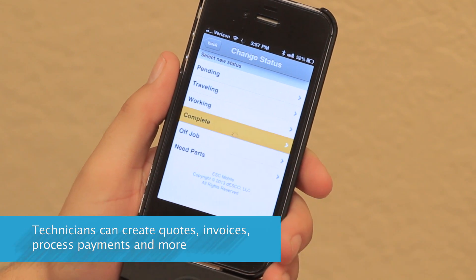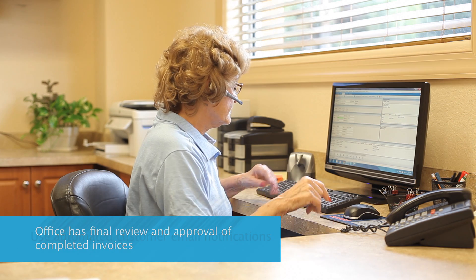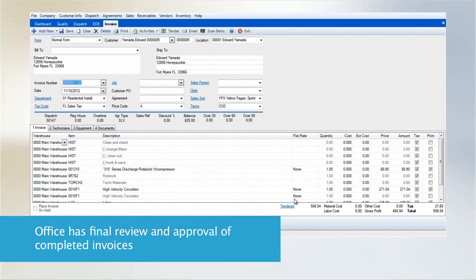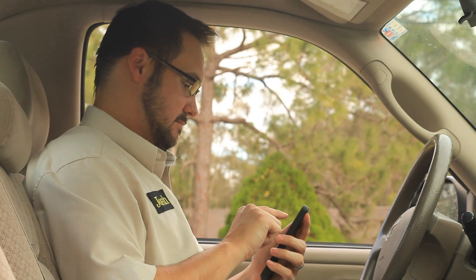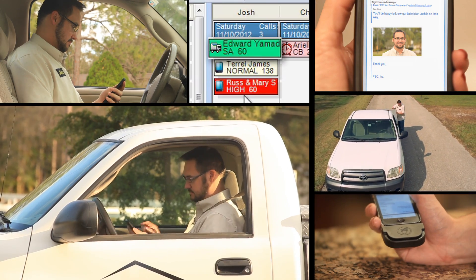After the job is complete, an automated email with a survey or coupon can be sent out to your customers. And office personnel can have a final review and approval of all completed invoices in the ESC desktop software. Aside from the streamlined operational benefits, ESC Mobile can also help increase your productivity, improve profitability, and enhance your overall quality of service.